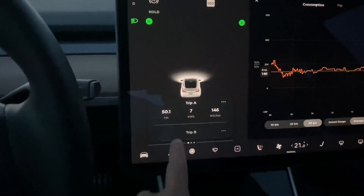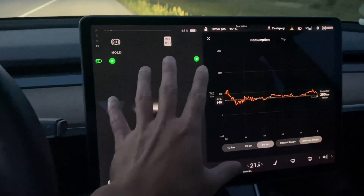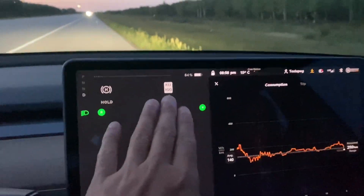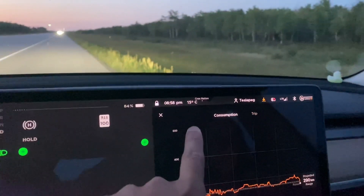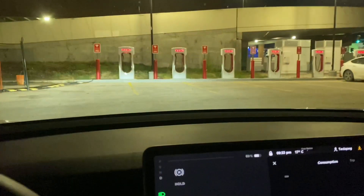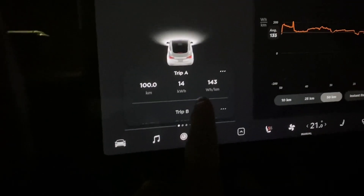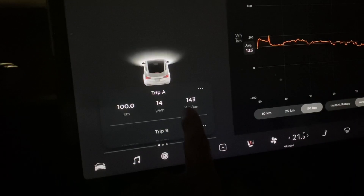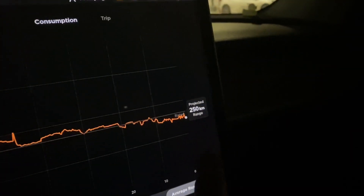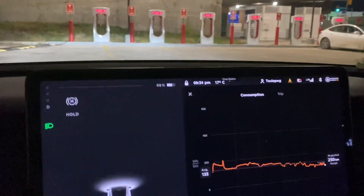I'm going to take these values again when I reach 100 kilometers and do an average, which should give us a proper estimated range of what you can expect in the summer at optimal driving conditions. We are back at the Tesla superchargers — I've done 100 kilometers of driving, used only 14 kilowatts of energy at a rate of 143 watt-hours per kilometer. The projected range is still the same and I have 69% of battery life remaining.